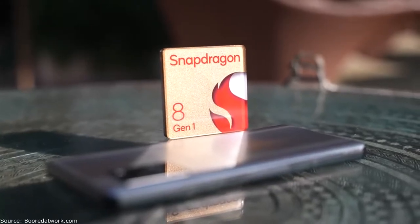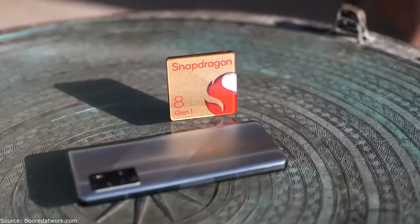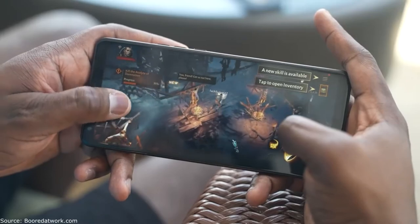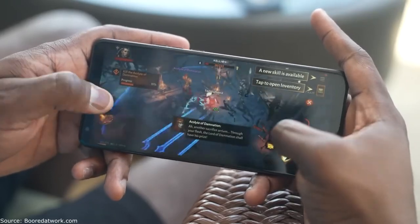This is going to be a fun ride for us gamers. We know this chipset is a 4nm chip, we know it's got some great camera capabilities, but we care about gaming. The Adreno GPU has some great performance increases this year with a 30% performance boost and a 25% power saving, which means as you game you're going to get better graphical capabilities while using less power.